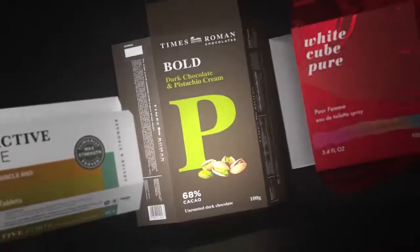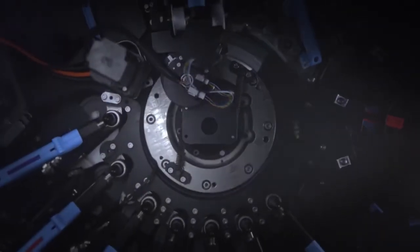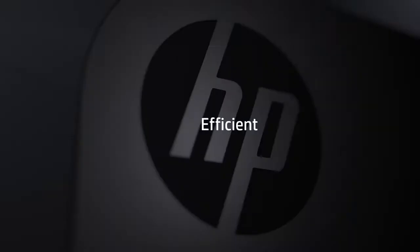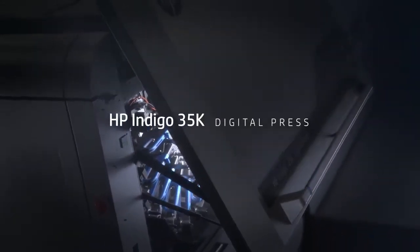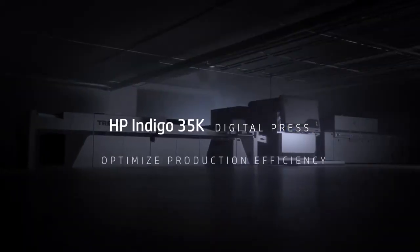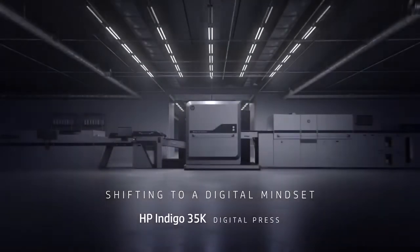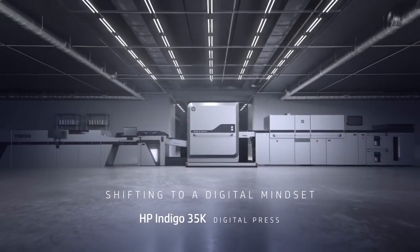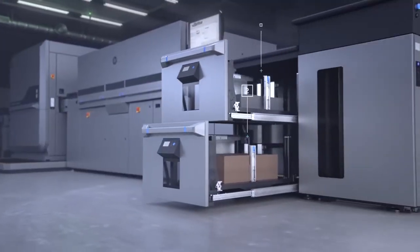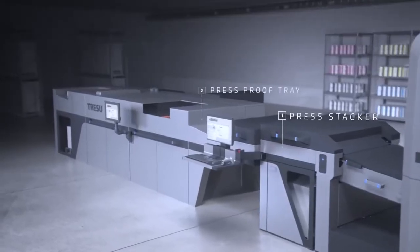The world of folding carton packaging is always changing. So you need a press that will keep you agile, versatile and efficient. Introducing the HP Indigo 35K Digital Press. Optimize production efficiency by shifting to a digital mindset. Transition seamlessly between jobs with two drawers, a pallet feeder and four output options.